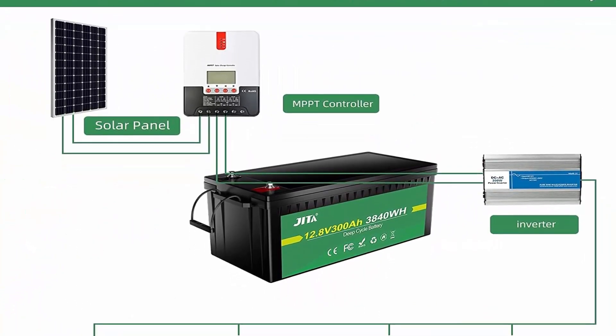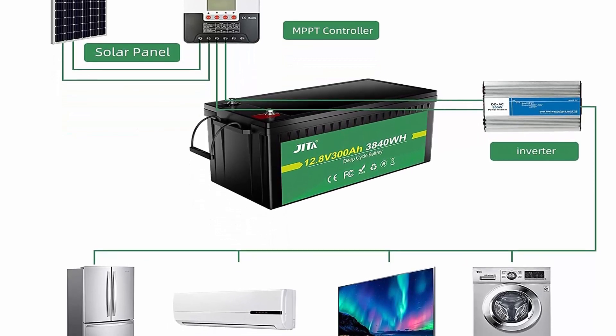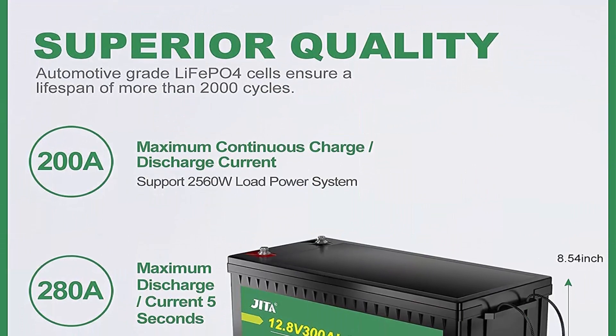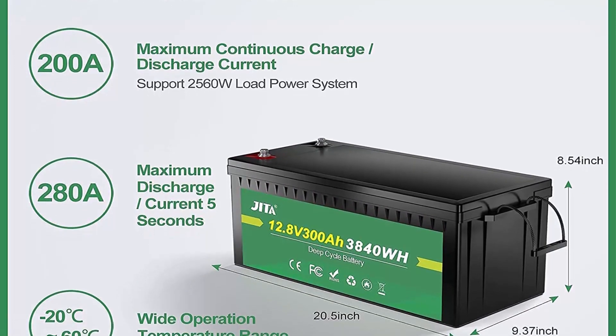10-year lifetime: JITA LiFePO4 battery provides 2000-5000 cycles, which is more than 10 times that of lead acid batteries with only 200-500 cycles. JITA LiFePO4 battery has a 10-year service life, 3 times longer than the lead acid's 3-year lifetime.